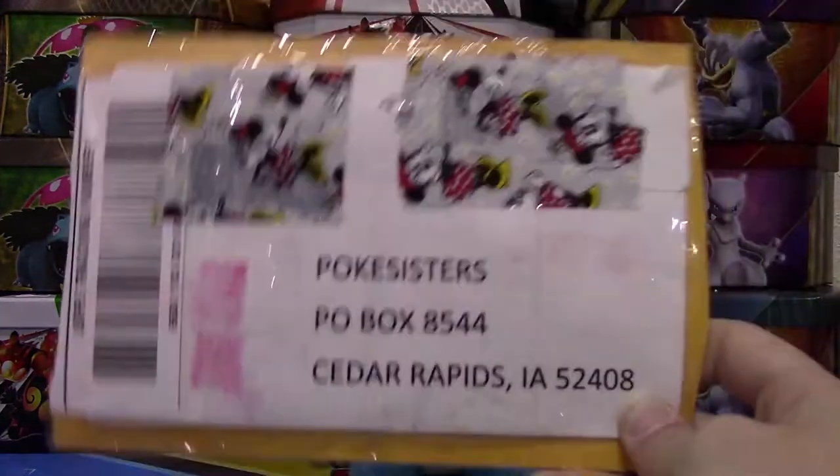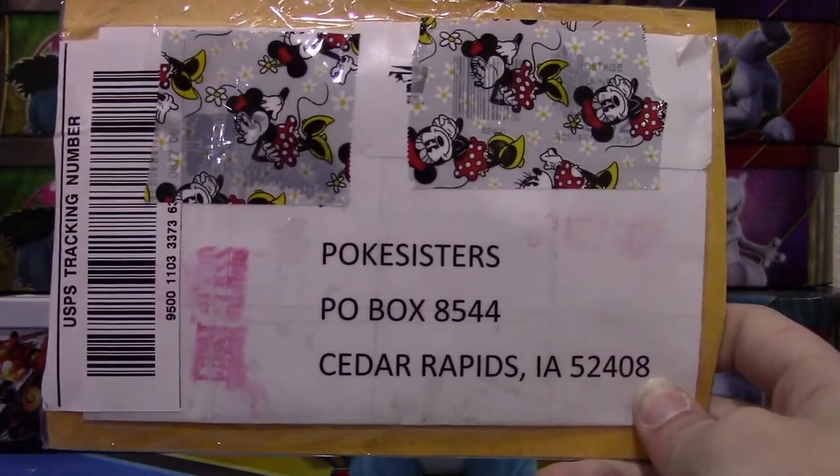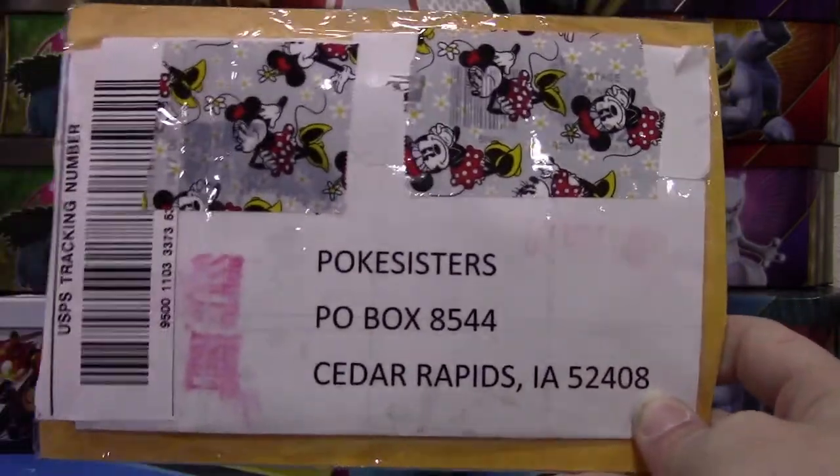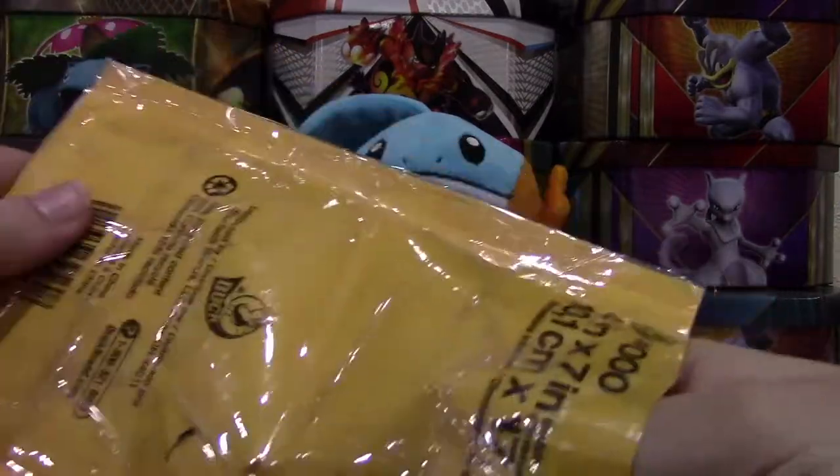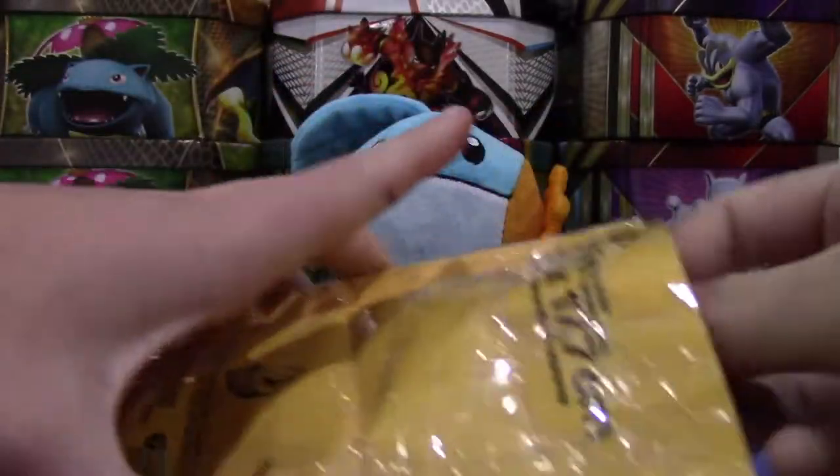That is our PO box if you'd like to be featured on an upcoming Piplup's Parcel. Don't feel like you have to send anything but it's there if you want to. So let's get into this here.